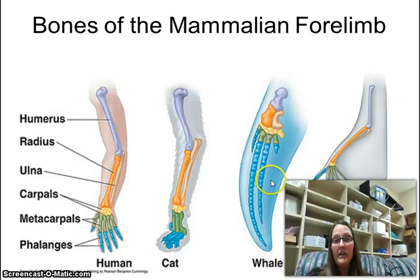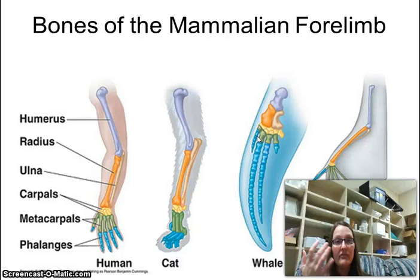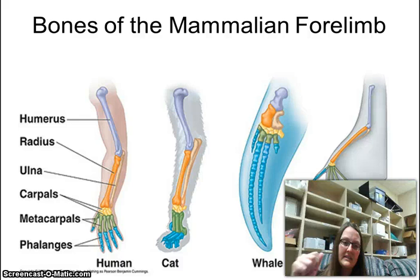Whales have four phalanges, whereas cats, humans, and bats have five. Whales have really long phalanges — most of their fin is covered in what we call fingers. Even though there's no skin between those fingers, it's still one bone so they can move it. Same thing for bats: even though they don't use them as fingers but as wings, they still have those phalanges in the same place. Pretty cool.